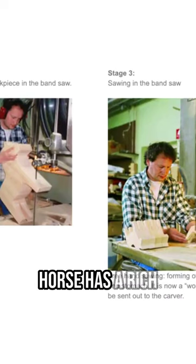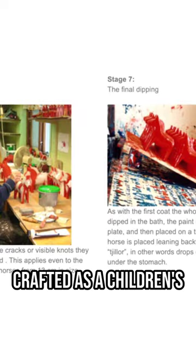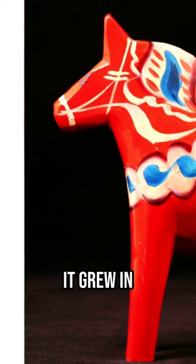The Dala horse has a rich history dating back to the 17th century. Initially it was crafted as a children's toy, but over time it grew in popularity and became a symbol of Sweden itself.